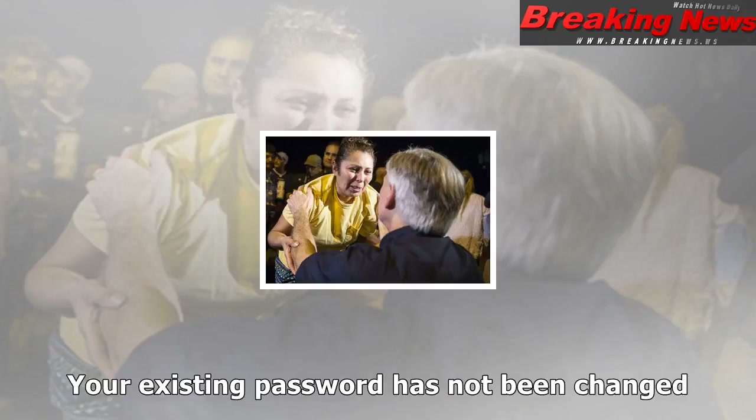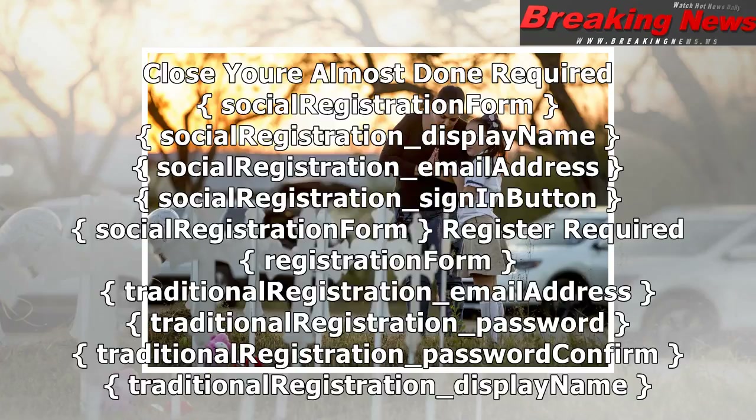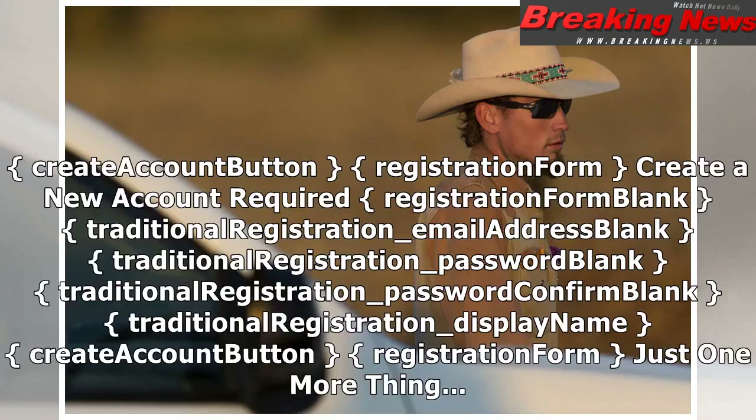Close. You are almost done. Required. Social registration form: social registration — display name, social registration — email address, social registration — sign-on button. Register. Required. Registration form.